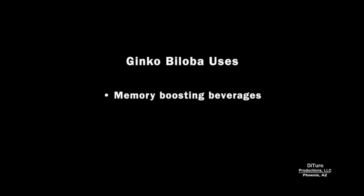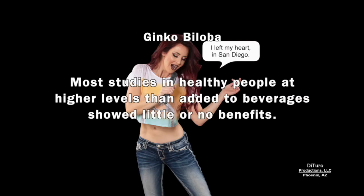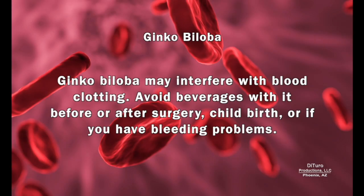Ginkgo biloba is usually added to beverages to boost memory. It's claimed to improve memory and thinking, but most studies in healthy people at higher levels than those added to beverages showed little or no benefit. What is known is that ginkgo biloba may interfere with blood clotting. Avoid beverages with it before or after surgery, childbirth, or if you have bleeding problems.